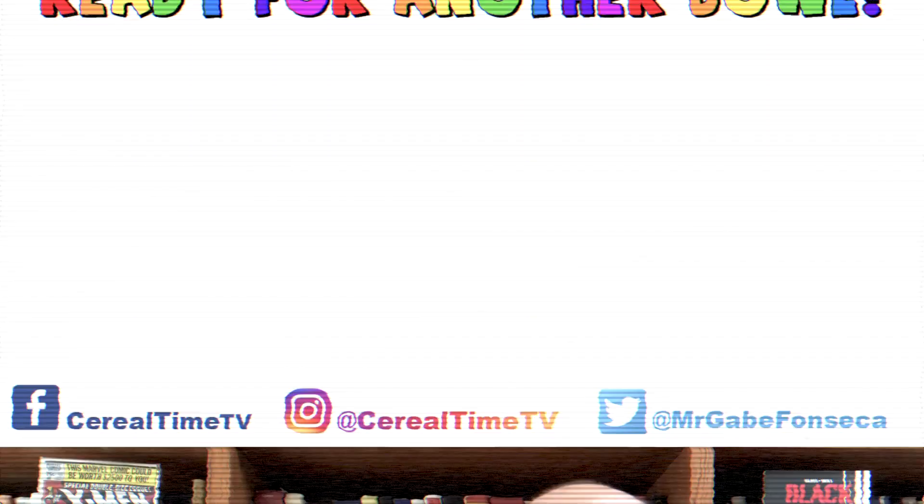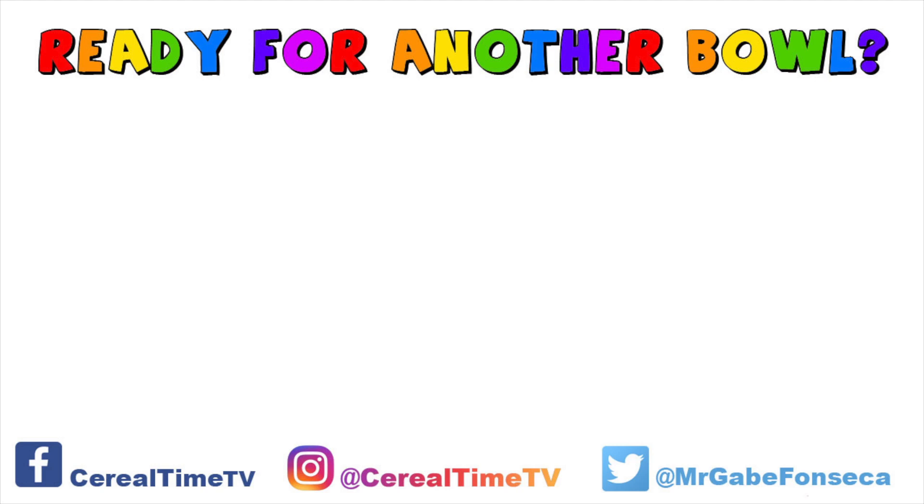Alright, so that's gonna do it for these two new cereals. Make sure you pick up Peach Cheerios and new Birthday Cake Cookie Crisp while they're still on shelves. As always, thanks for watching, and until next time — stay crunchy! Ooh, peach flavored birthday cake. We'll see you next time.